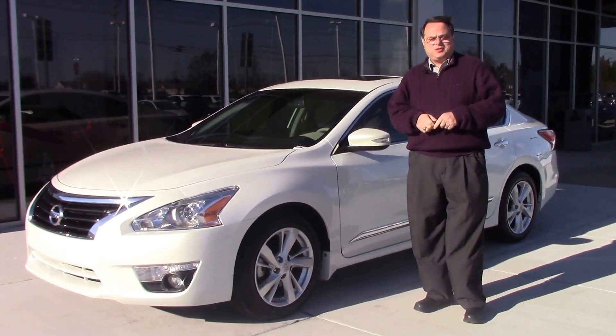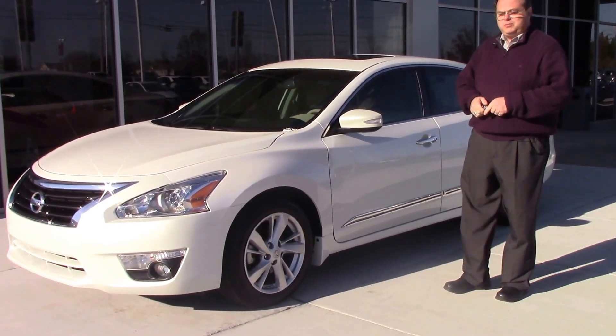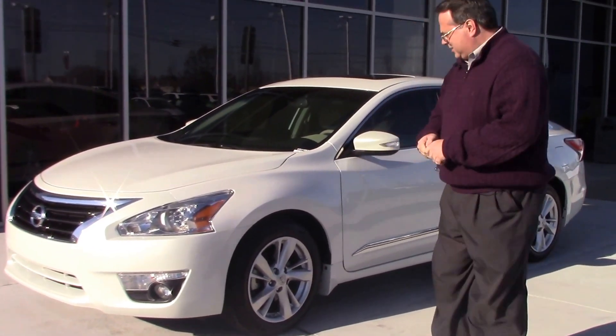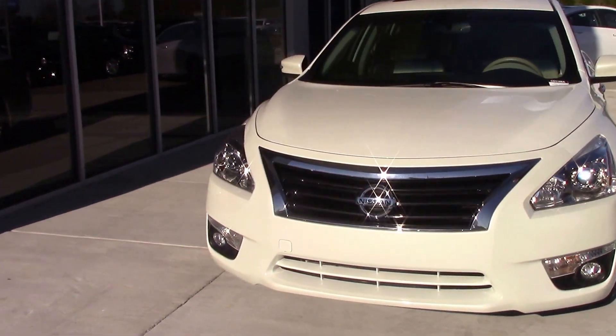Hi, this is Chris Jones with Hubert Vester Chevrolet here to introduce the 2014 Altima. As you notice, this car is a beautiful pearl color with the safety features of the lights on the side of the mirrors. As you turn, it's got great tires that are in great shape. It's got the sleek design up front with the headlights and the fog lights down below.